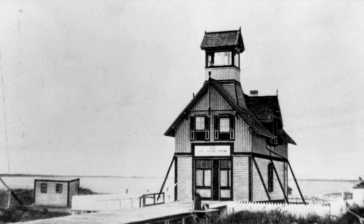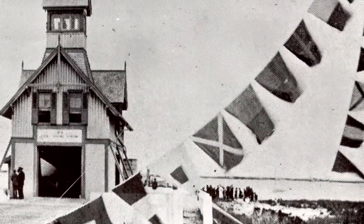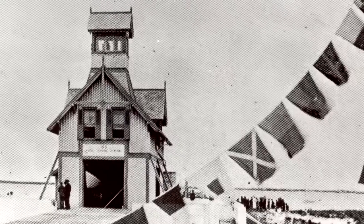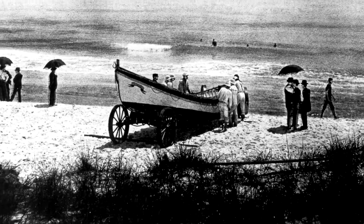Two decades after the end of the Civil War, the first U.S. life-saving station at Pensacola Bay was established just four miles east of Fort Pickens. Charged with patrolling the seashore day and night, the crew assisted stranded voyagers.